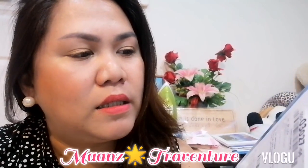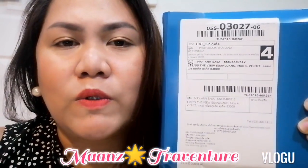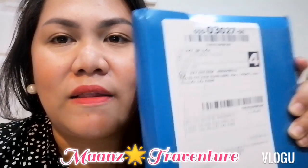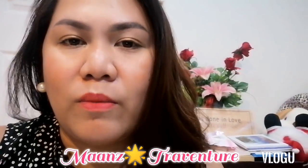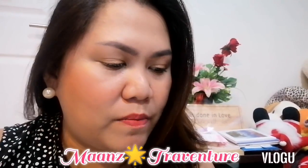Actually guys, it's an app on your phone. My other orders came from Malaysia, but this one is from Thailand. I think they have it in Malaysia, Thailand, and maybe also in the Philippines.